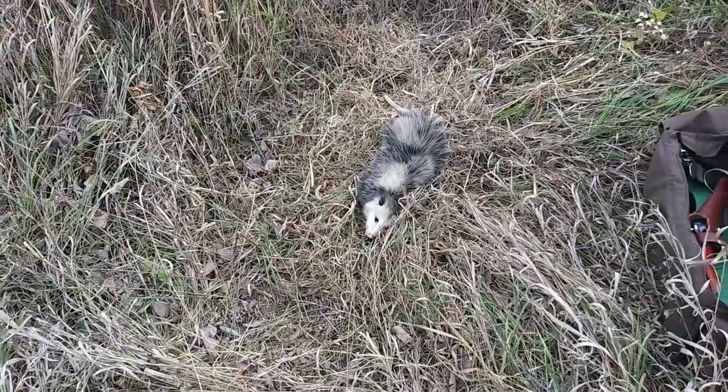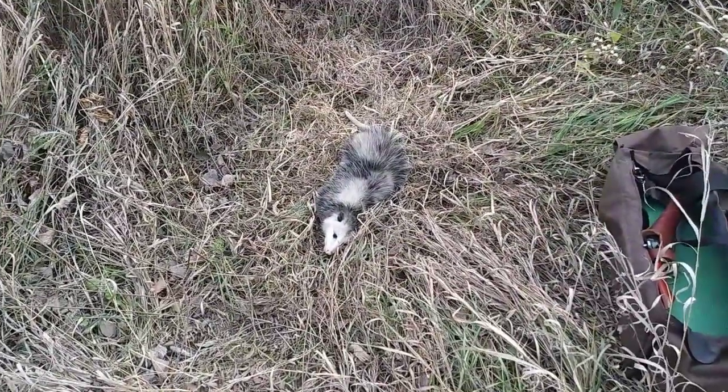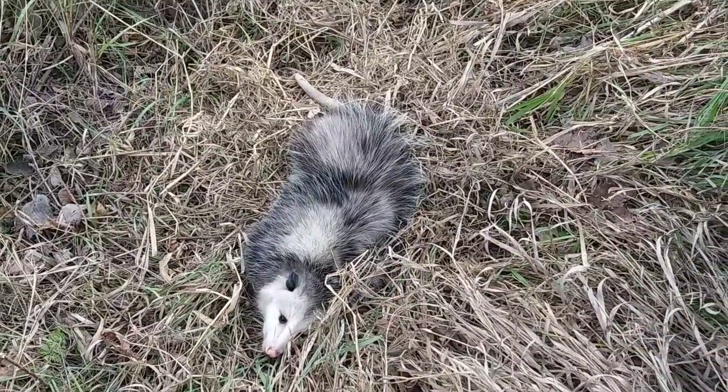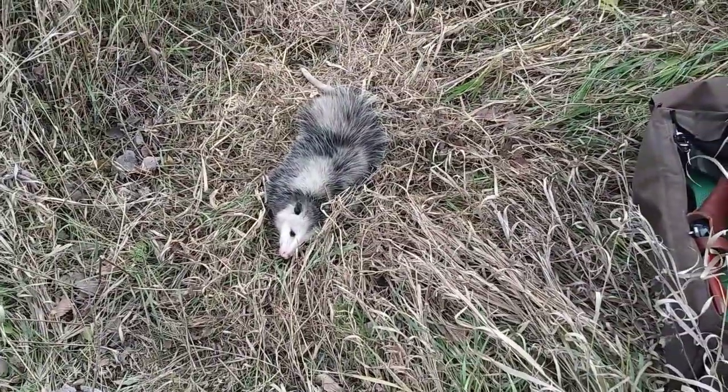Put in a couple dirt hole sets. I know you can't see it here - kind of messed up. Of course we got a possum, so anyways I'll get this one dispatched and get a remake on that dirt hole set.